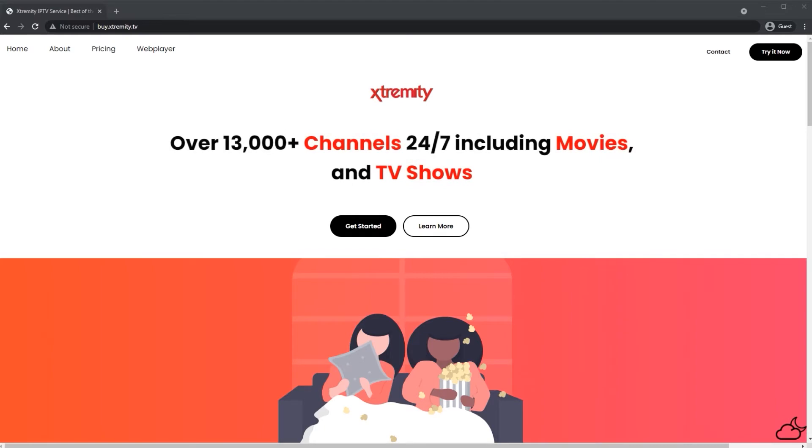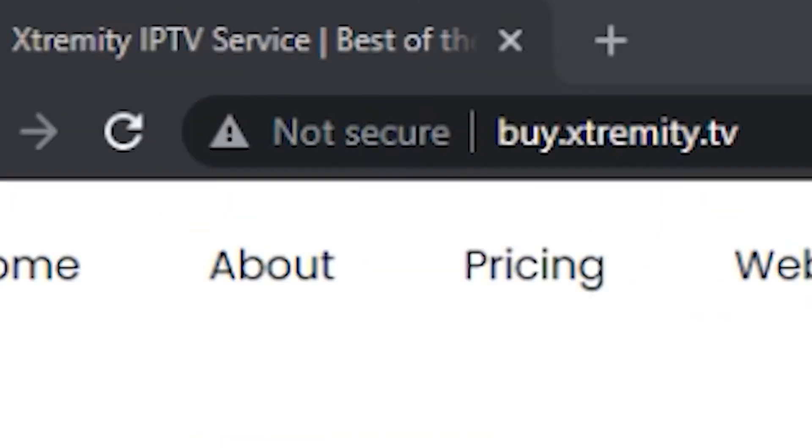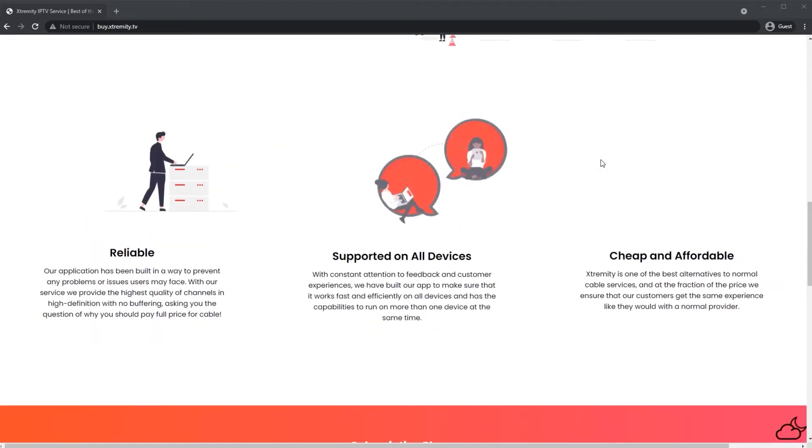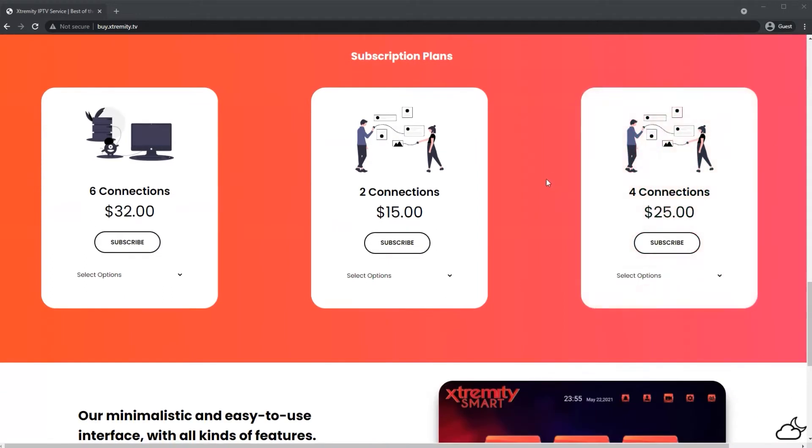Hey guys, are you looking for some awesome IPTV service? Come and check out buy.extremely.tv — it's a great website for all your IPTV needs. Look at this great-looking website, with prices starting at $15 a month. What more can you ask? But wait, let's go and check out the app.